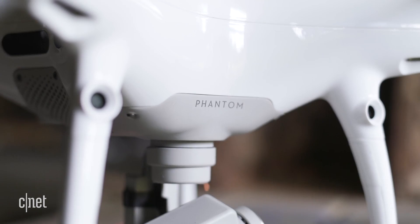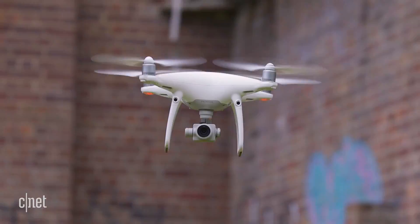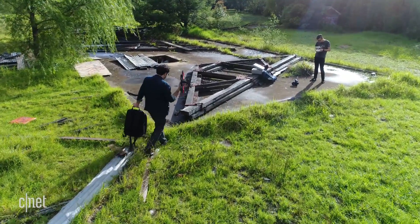It's also got built-in collision detection to stop you from flying into any trees or buildings, which is frankly fantastic peace of mind, especially for first-time pilots who are steering a drone that costs a few thousand bucks.